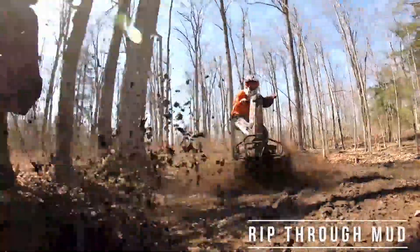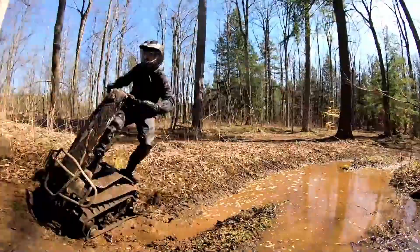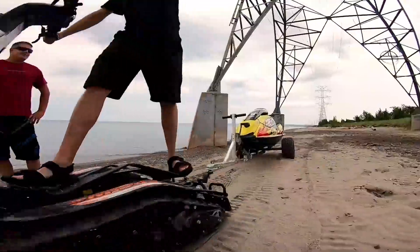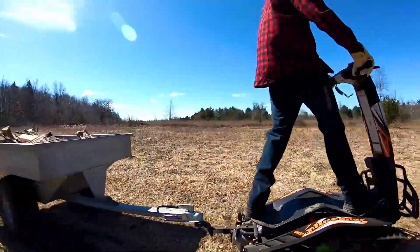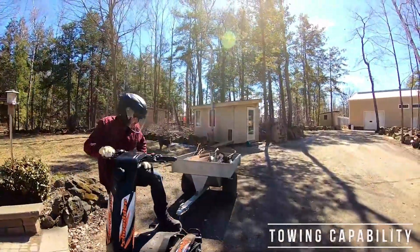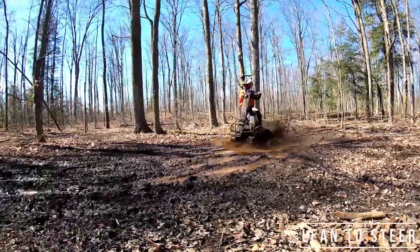Riders can carve turns with their entire body, similar to skateboarding or snowboarding, but you'll need a strong leg stance and upper body strength to get the most out of this machine. Despite its 250-pound weight, the DTV Shredder is easy to transport, fitting easily into an SUV, pickup truck, or even a small hatchback. This machine will set you back around $599.